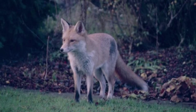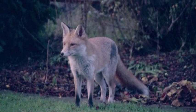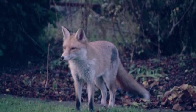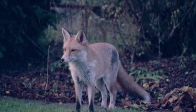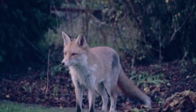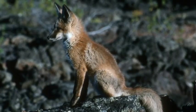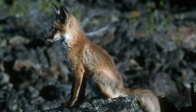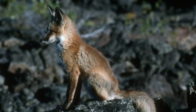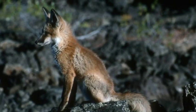Red foxes are nocturnal, which means they hunt at night. They have good eyesight to see in the dark. They also have good hearing so they can hear animals on the forest floor. Red foxes mostly have dark colored fur such as brown, reddish brown, or black to blend in when they hunt at night. They have a good sense of smell to find their prey.